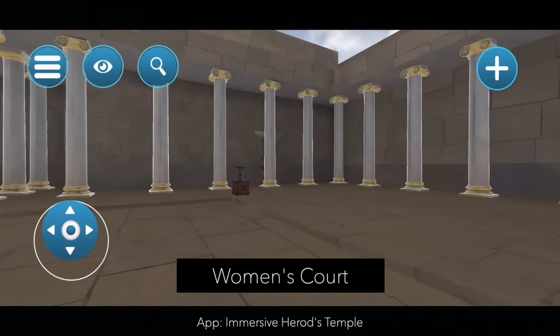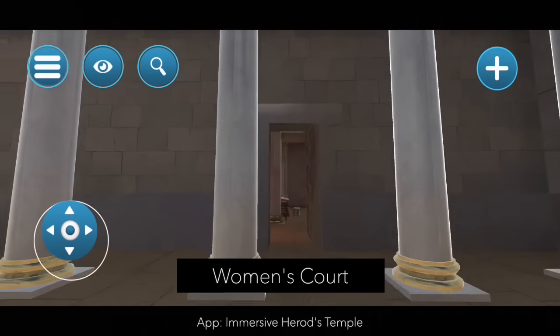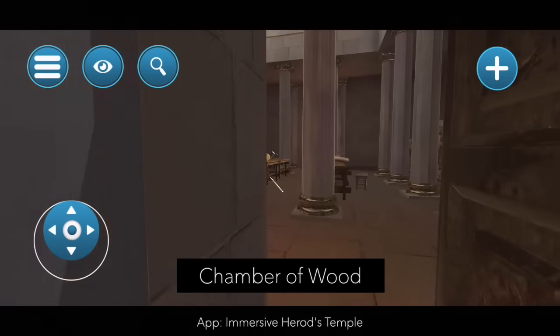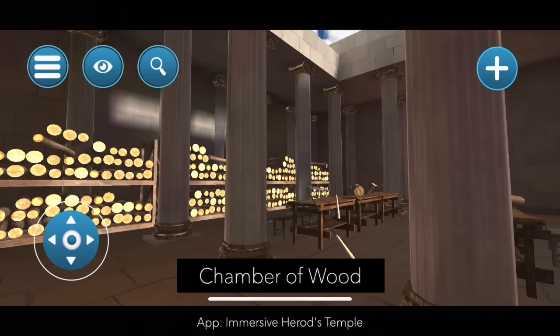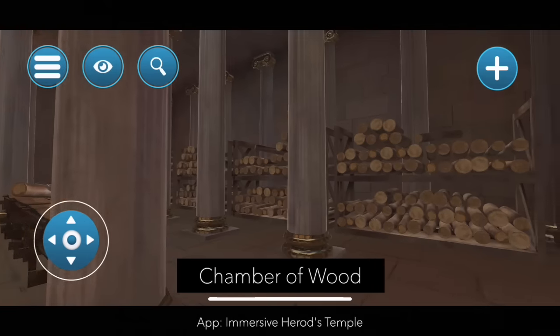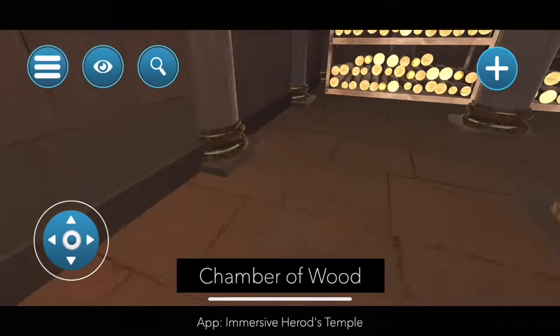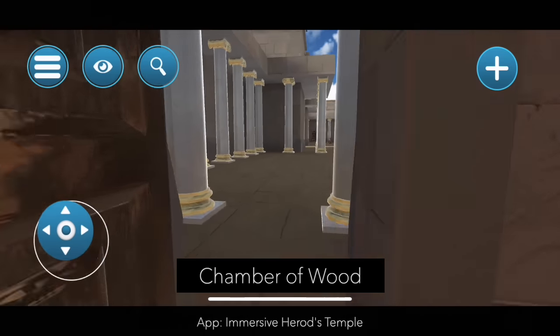Here we're coming into our third chamber — the Chamber of Wood. The fuel on the altar was wood and it was in great demand. Unfortunately in Israel there weren't many trees — it's not a really wooded, forested area. So anybody who would donate wood would be giving a great thing. It needed to be stored up and used on the altar.